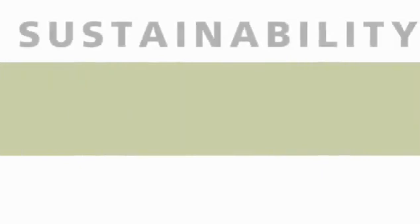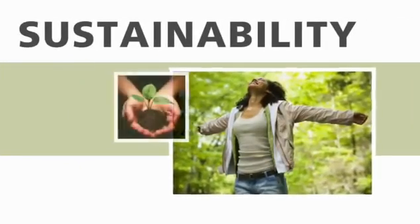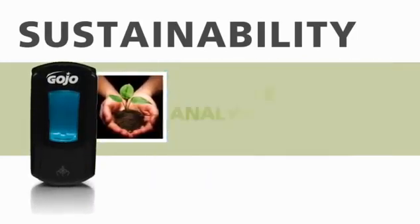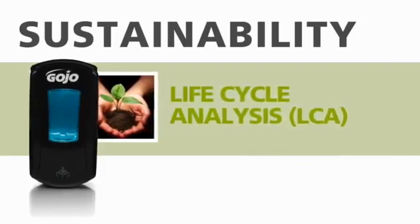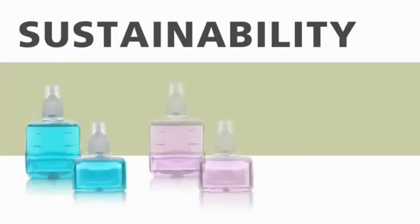From the concept stage, we made sustainable decisions that cut smog emissions, energy consumption, and global warming emissions in the production of the LTX dispenser. Our rigorous lifecycle analysis of the environmental impact of this new system underscores the Gojo commitment to sustainability.